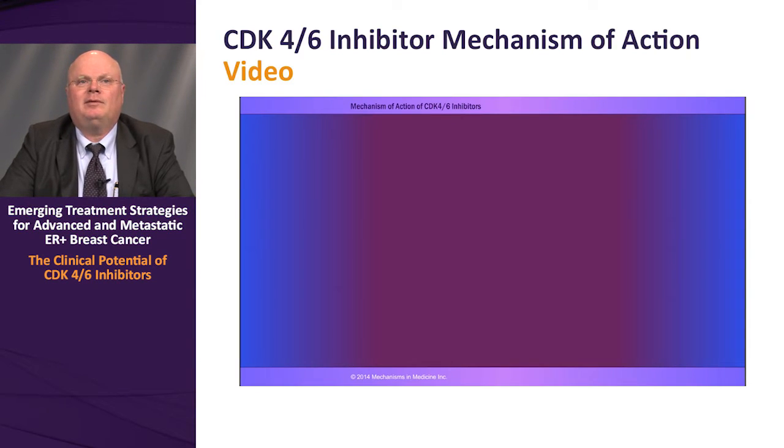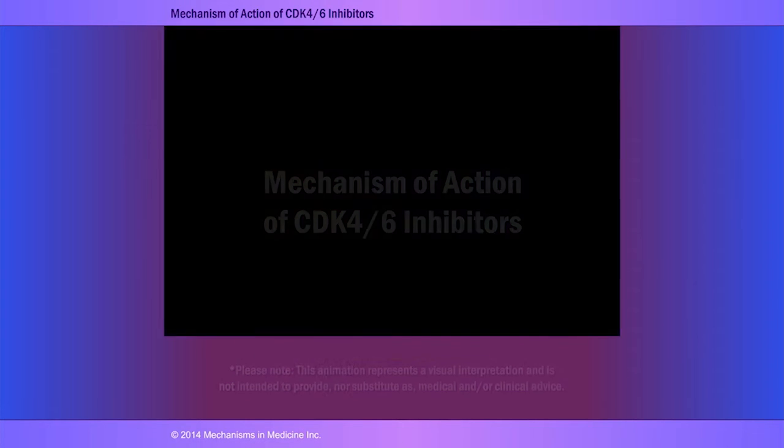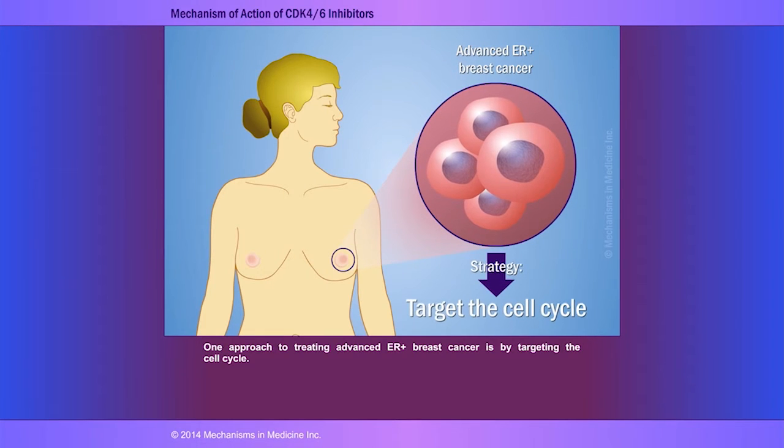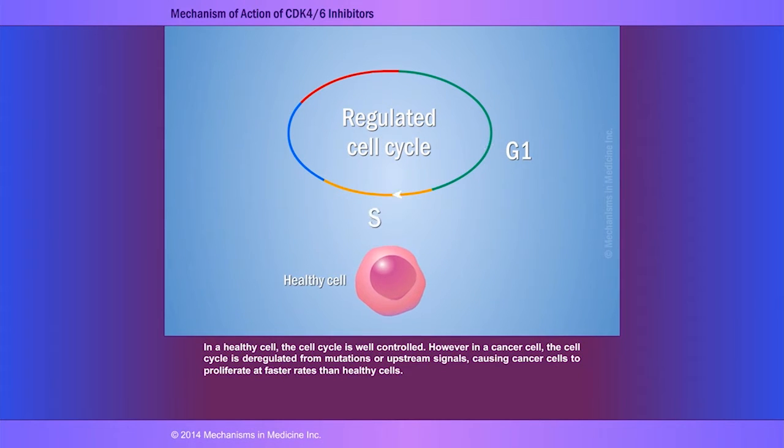We will start with an animated video showing the role of the cyclin-D1 CDK4/6 pathway and the mechanism of action of CDK4/6 inhibitors in breast cancer. In order to better understand the biology of these signaling pathways and how they relate to the mechanism of action of CDK4/6 inhibitors, we have prepared animations that illustrate these points. One approach to treating advanced estrogen receptor positive breast cancer is by targeting the cell cycle. In a healthy cell, the cell cycle is well controlled.